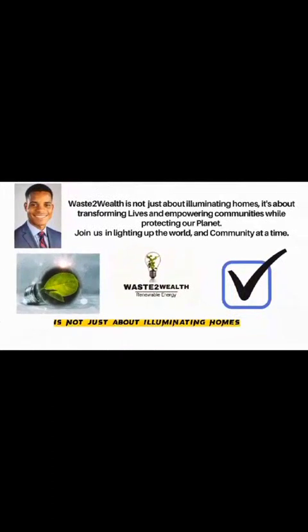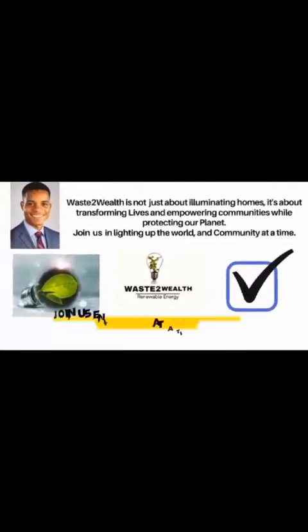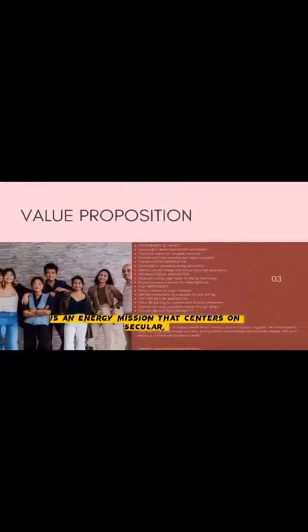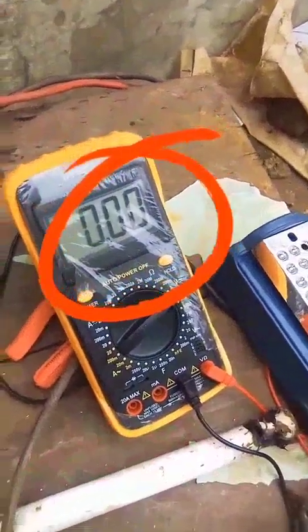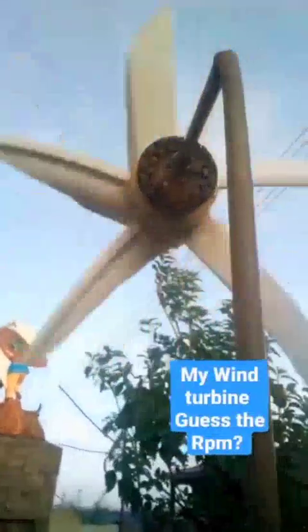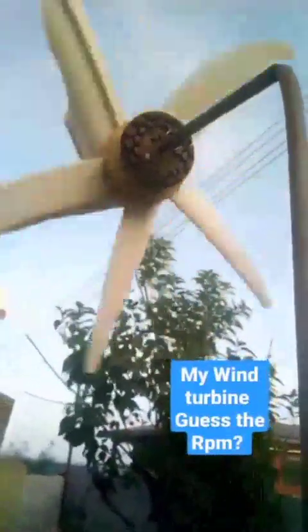Waste-to-Wind turbine is not just about illuminating homes; it's about transforming lives and empowering communities while protecting our planet. Join us in enlightening our world, one community at a time. Our Waste-to-Wind turbine is an energy transition mission that centers on a circular economy, offering us the chance to make a meaningful impact on our environment while creating a sustainable and prosperous future for generations to come.